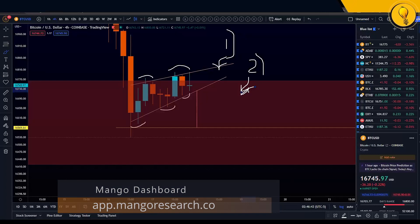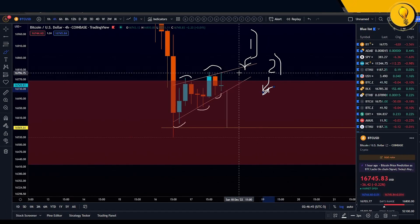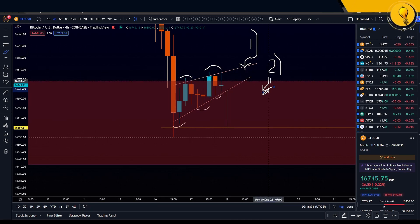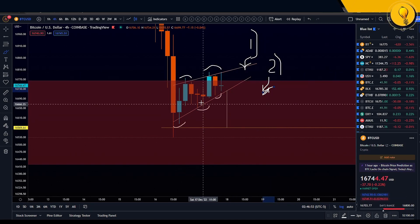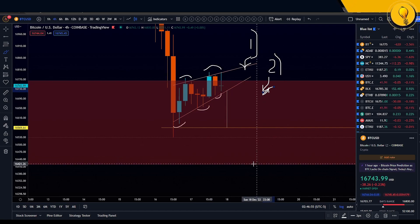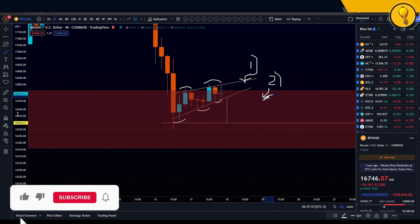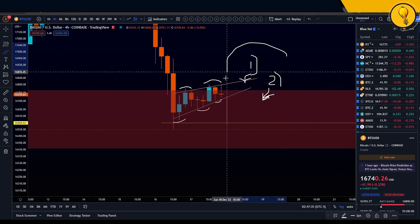Getting back into the chart, we now have three points: the bearish pattern which has not broken yet, the pullback into that order block running from 16.7k down to 16.4k, and the trend on the Mango Dashboard. These are the three points on the side of the bears. But now I'm going to tell you under what conditions these three points get negated.